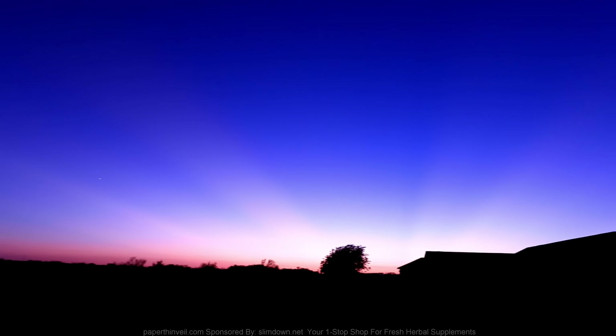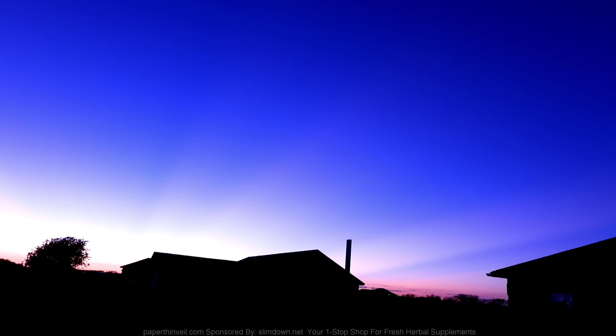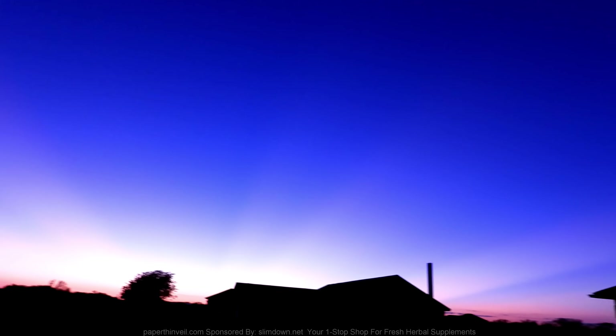Never seen stuff like this when I was growing up. There's a star up there too - I'm not sure what star that is, but I'm fixing to zoom in on it here in just a second.